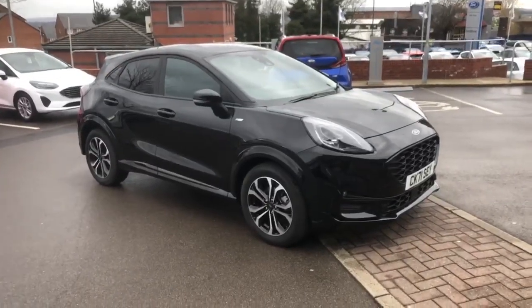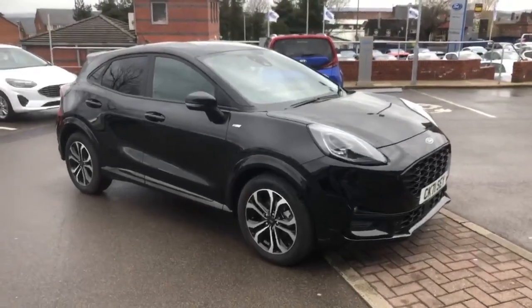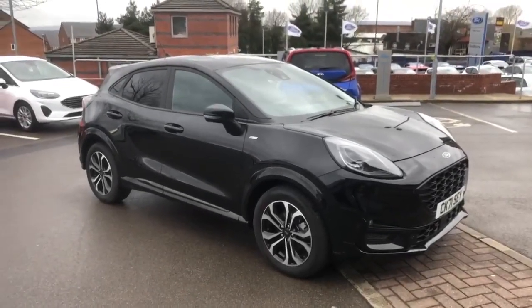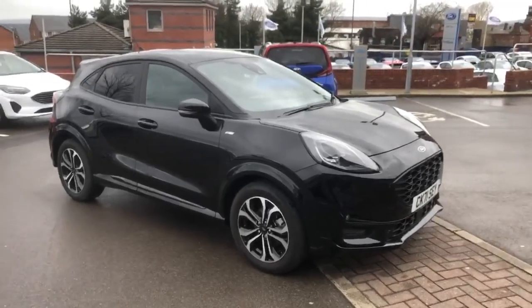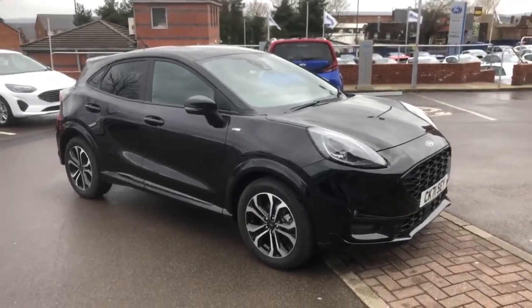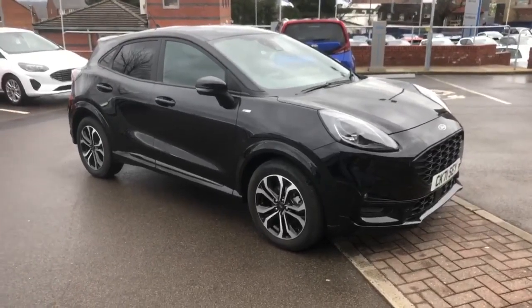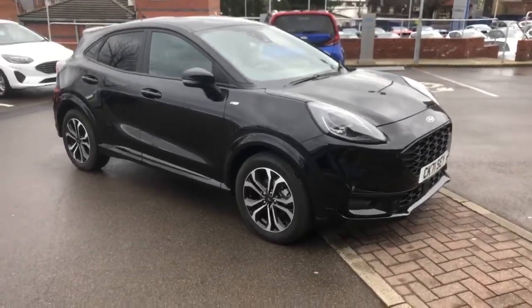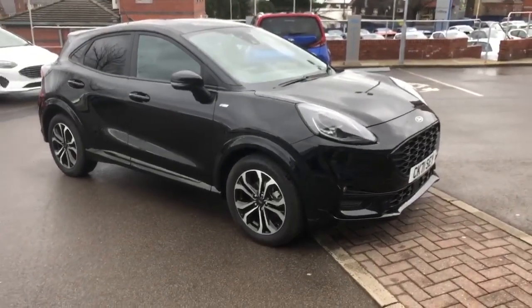Good afternoon and welcome to OMC Ford here in Oldham. It's a bit of a wet and windy day today but we've had this car washed off just quickly to get a quick video on so that you can have a look at this particularly nice car. It's the Ford Puma ST Line design, one litre mild hybrid engine, and it comes with just 10,245 miles on the clock.